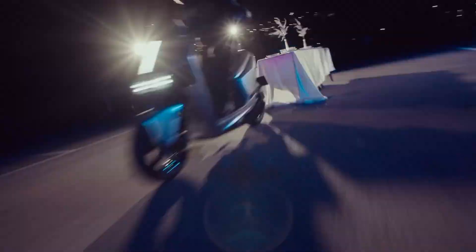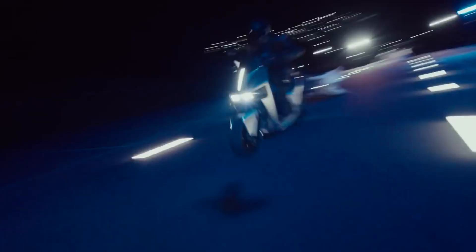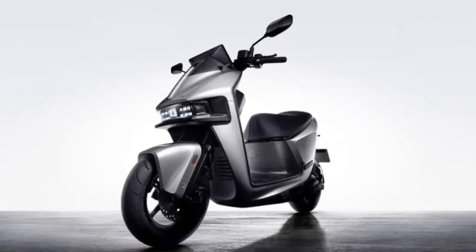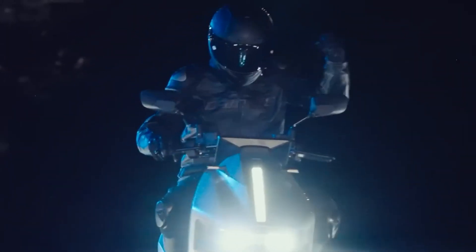The Gagoro Pulse also stands out with its smart connectivity, integrating Apple Wallet for seamless payments and app-based features like location tracking, making it a perfect blend of technology and mobility. This isn't just an electric scooter — it's a futuristic ride that redefines the standard for personal electric vehicles.